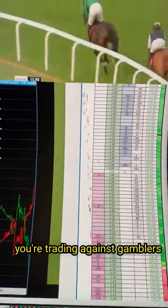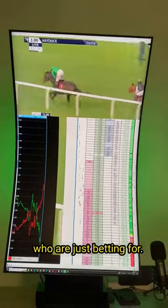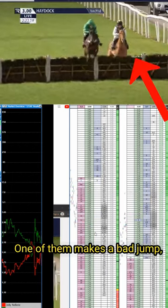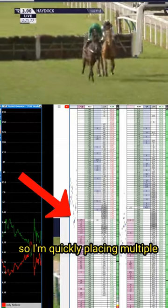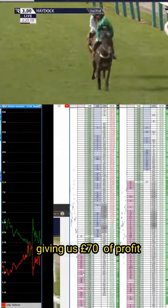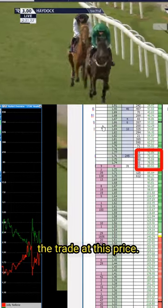In-play trading is easy because you're trading against gamblers who are just betting for fun. Like one of the trades I did on this day — we're in a two horse race, one of them makes a bad jump, so I'm quickly placing multiple back bets on the other horse and the price comes down, giving us 70 pounds of profit if we wish to close the trade at this price.